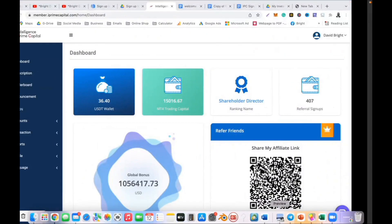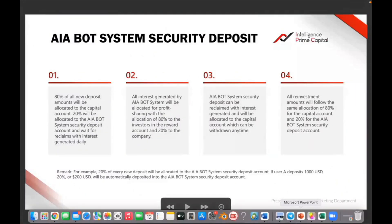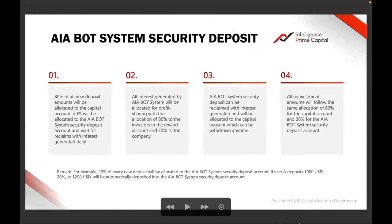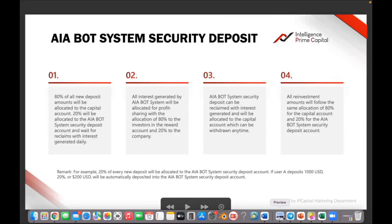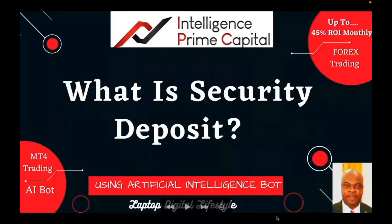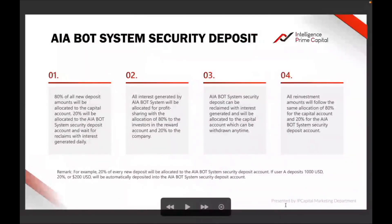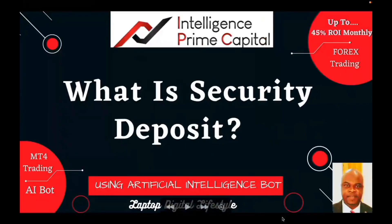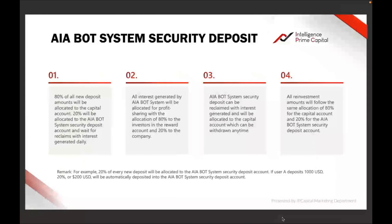Hello family, welcome back to my YouTube channel. In today's video I'm going to talk about security deposits. Most people that are in Intelligence Prime Capital have been asking me this question all the time: what is security deposit? So I want to explain it to you today.